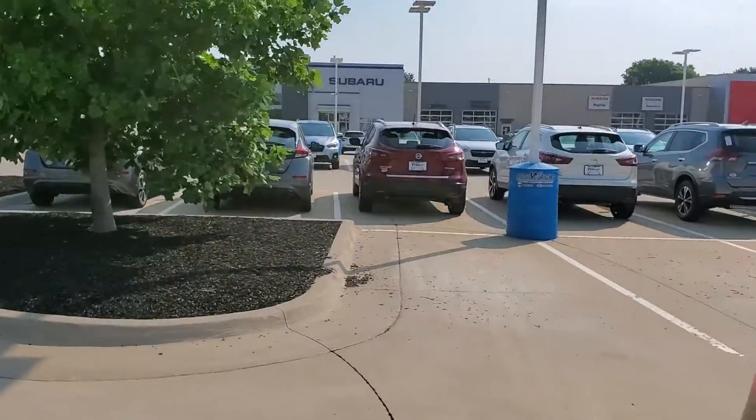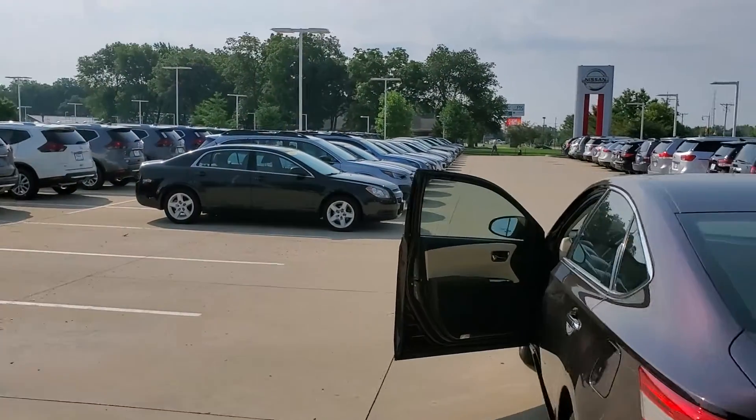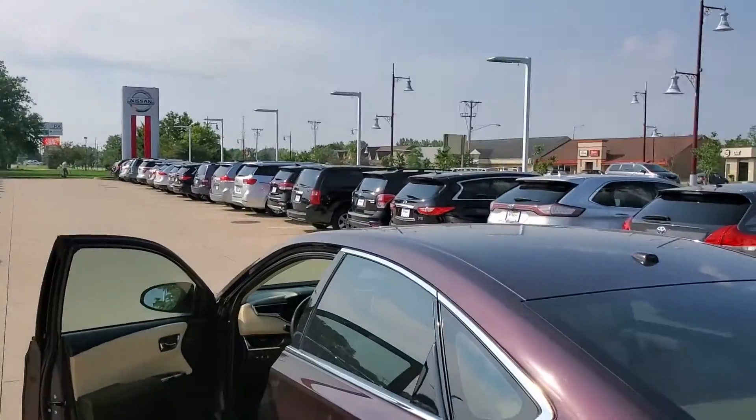Leather, big space in the front, big space in the trunk. You're still going to get all those added features you were looking for, as well as the backup camera, Bluetooth connectivity, and power seats.